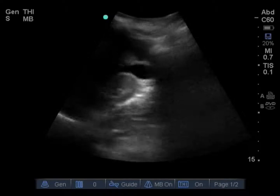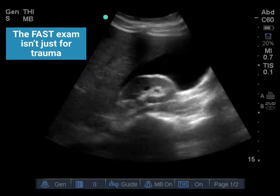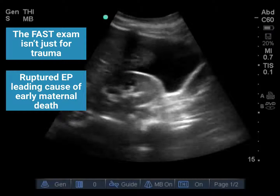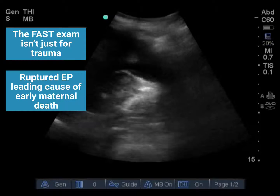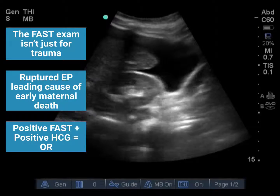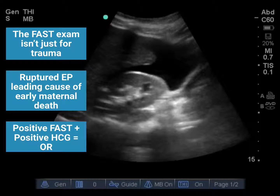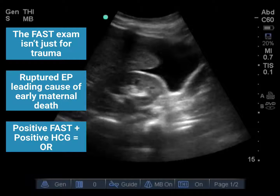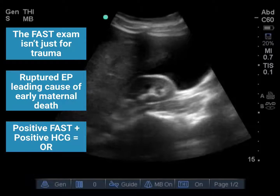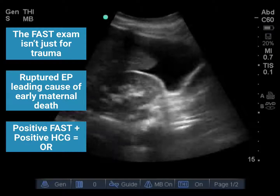Let's review some teaching points. The FAST exam isn't just for trauma — it's an excellent test in many situations, including unexplained hypotension, suspected ectopic pregnancy, and in cardiac arrest looking for a treatable cause. Ruptured ectopic pregnancy is the leading cause of early maternal death — it's a true can't-miss diagnosis. In the setting of a positive FAST with a positive HCG, it's almost 100% likely that the patient has a ruptured ectopic, and there's evidence that these patients need operative intervention. In this case, ultrasound let us get the proper diagnosis, mobilize the correct resources, and help save this young woman's life.